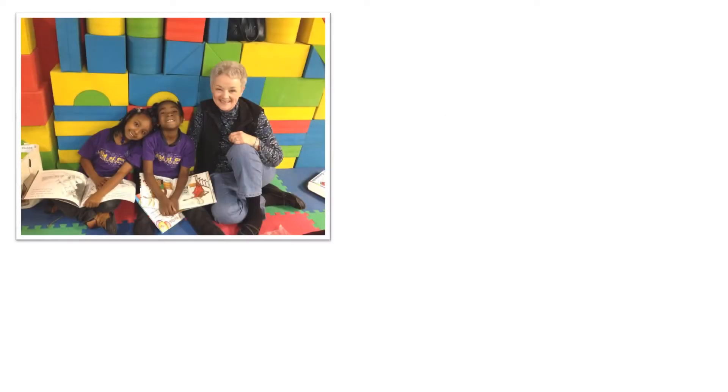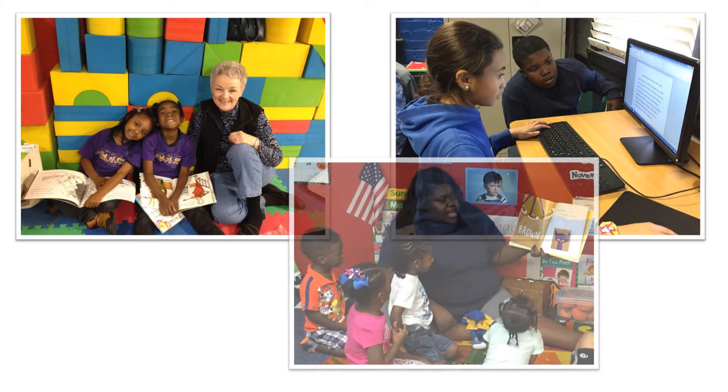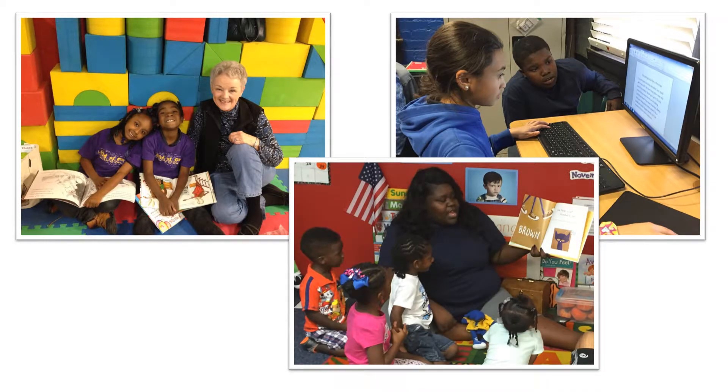We spend a great deal of time on reading. Emerging readers enjoy buddy reading with volunteers, our elementary students spend 40 minutes each afternoon in our state-of-the-art reading lab, and story time is a favorite for all ages.